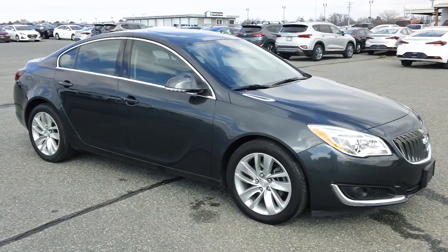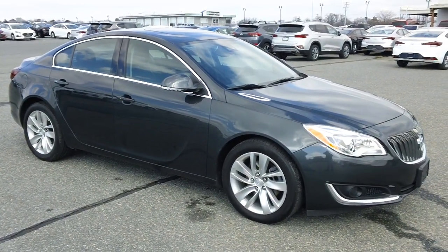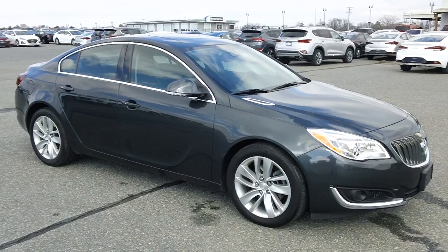800-655-3764 is the number to call. You can see this car online right now at PrestonMotor.com.